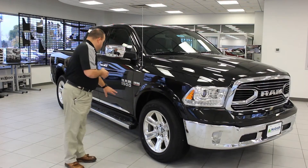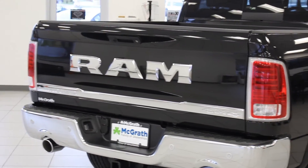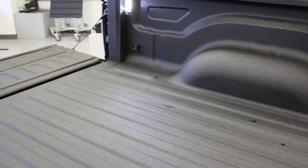It also has the new chrome strip going on the side that says Limited, as well as on the tailgate that has the Ram on it. Also available this year on the 1500 is the LED bed lighting, which is really convenient for use with a tonneau cover.